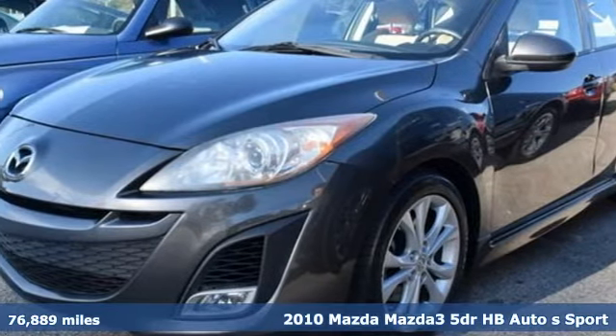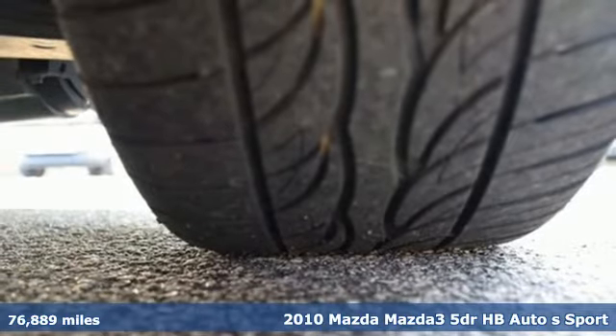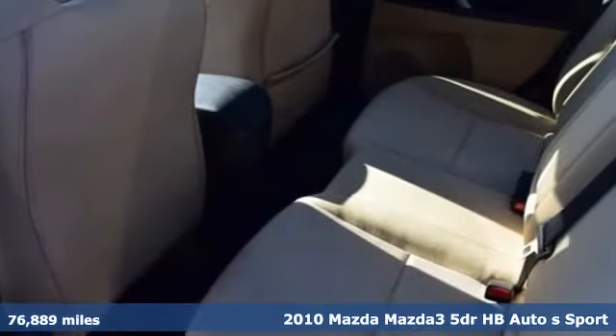Here's a 2010 Mazda 3. For all the things that drive you, there's Mazda. It boasts an impressive list of features like these.